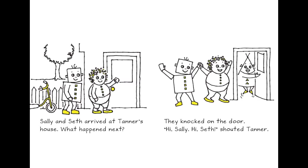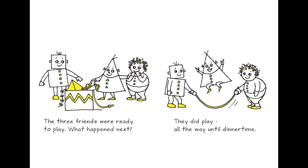Sally and Seth arrived at Tanner's house. What happens next? They knocked on the door. 'Hi Sally! Hi Seth!' shouted Tanner. The three friends were ready to play. What happened next? They played all the way until dinner time.